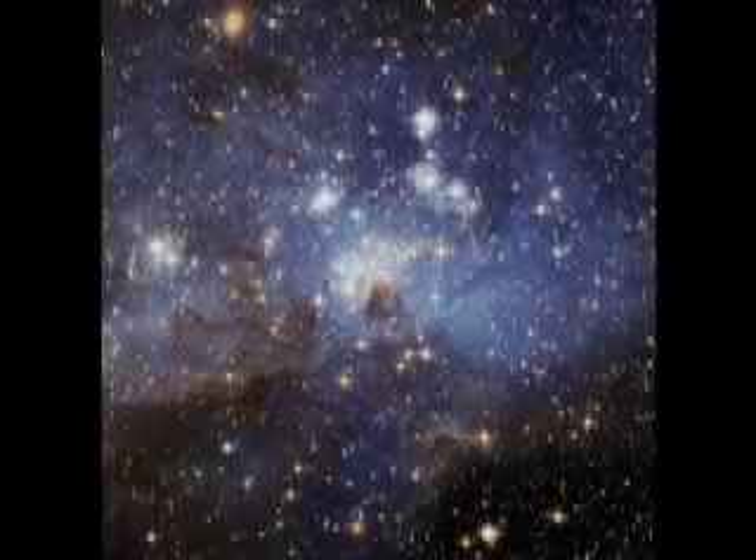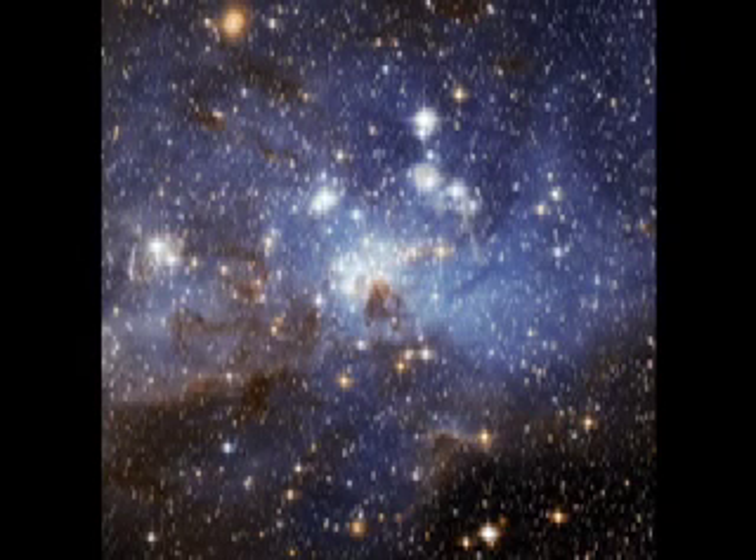The next time you look up at the stars, think about all the incredible things we know about planets and all the incredible things we have yet to discover.